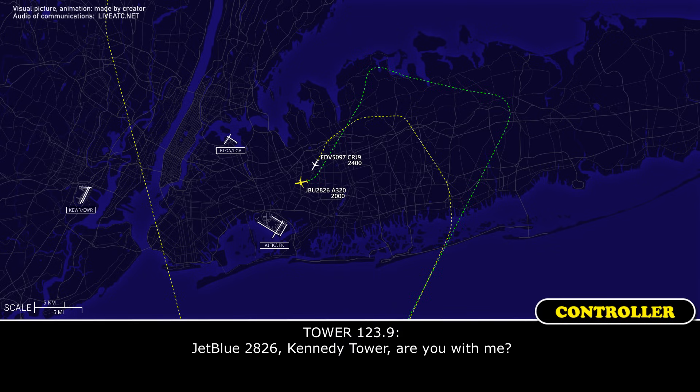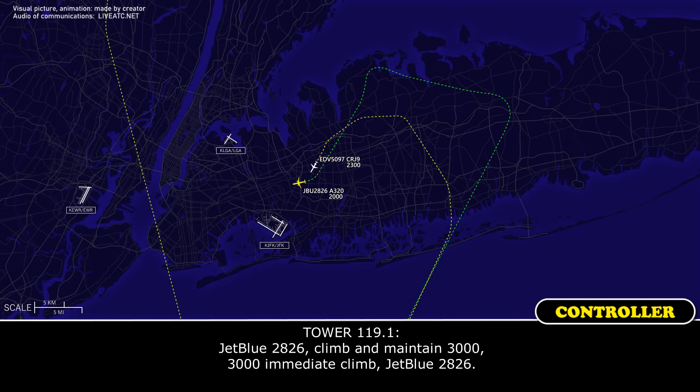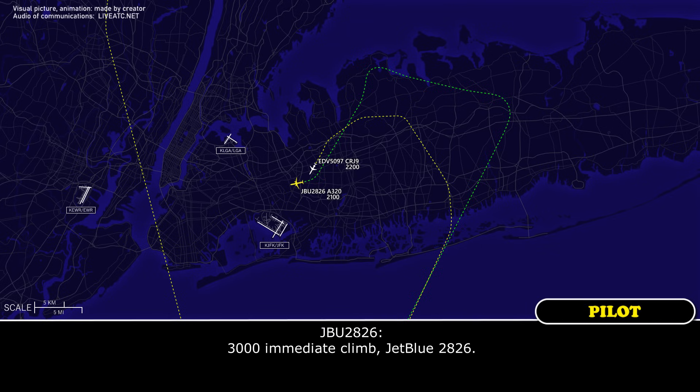JetBlue 2826, can I have you with me? JetBlue 2826, climb maintain 3000. 3000 immediate climb, JetBlue 2826.